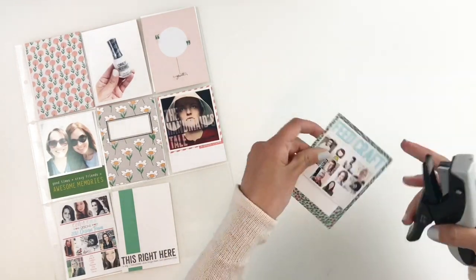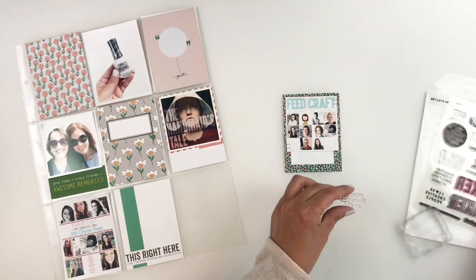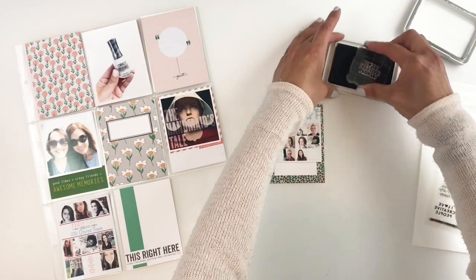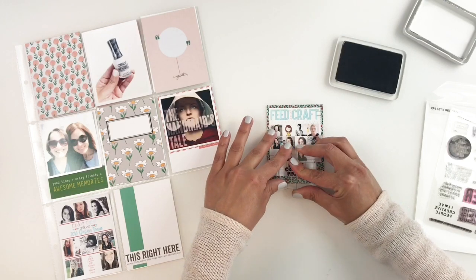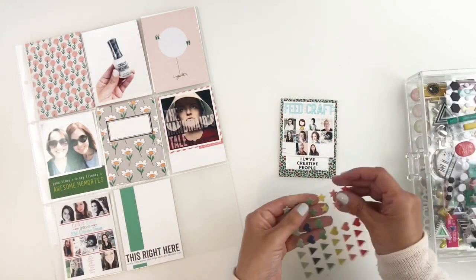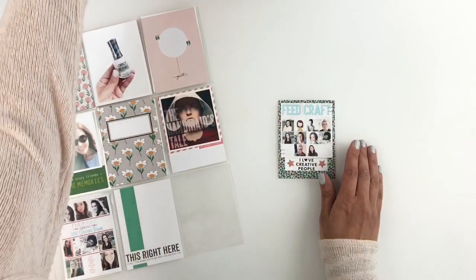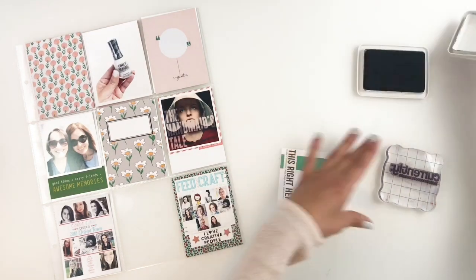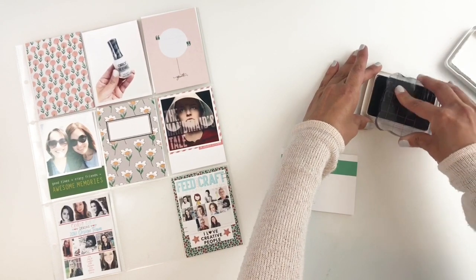In the month of April I made it onto two creative teams and of course I wanted to document them in my currently favorites. I'm going to use the Kelly Perky stamp set 'Let's Get Crafty' to stamp out 'I Love Creative People.' It made so much sense to stamp that on this card for the Feed Your Craft creative team. Then I'm going to move on to the next 3x4 card — I believe it's from Feed Your Craft — and use my currently stamp from the Feminist Scrapbooker to stamp out my currently reading, loving, planning, and all that good stuff. I'll fill this out with my favorites and call my 3x4 card done.